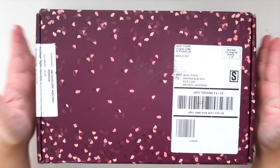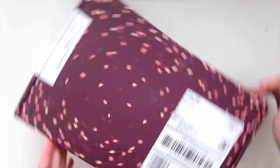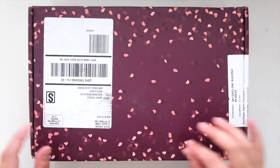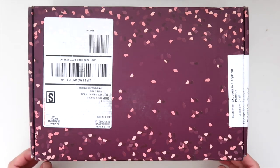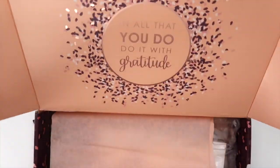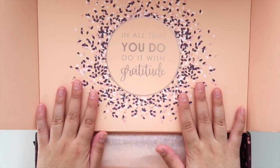Here is the box — it's this beautiful purple-maroon color and it has these little blush-colored specks on it, super cute. Are you guys ready to see what's inside? Here's the box — I love this peach color on the inside.